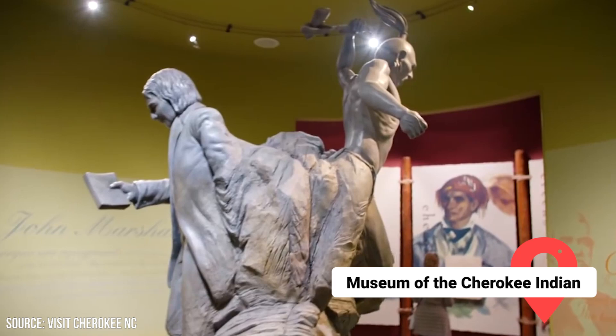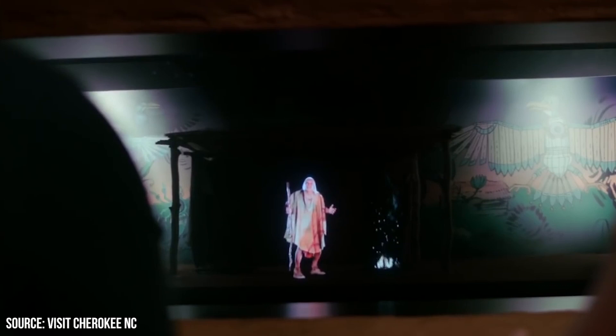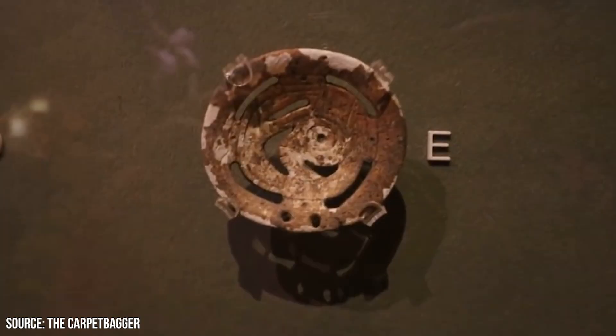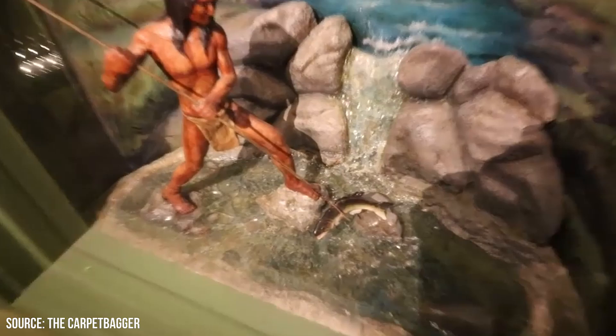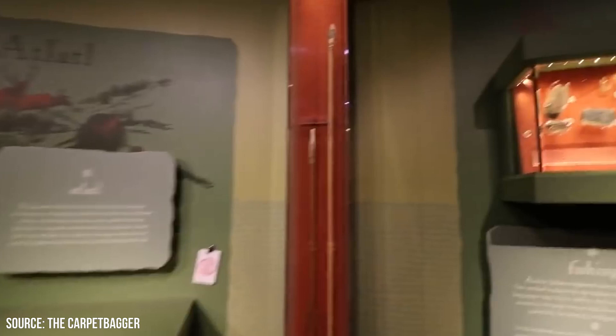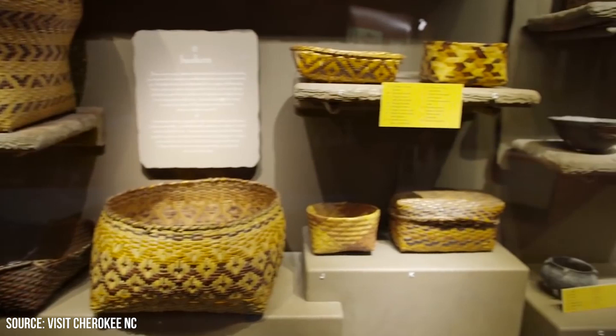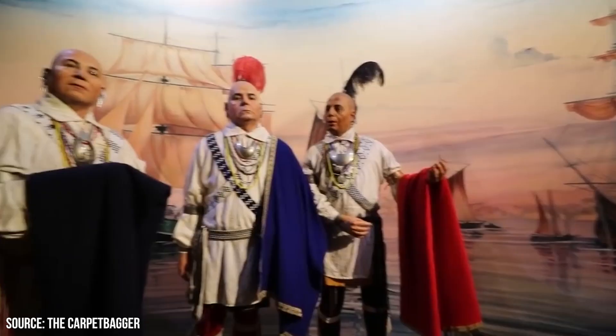Museum of the Cherokee Indian: USA Today put this museum on its list of the 10 greatest Native American experiences. Opened in 1948, it now houses thousands of years of artifacts, photos, videos, animations, music, figurines, and more. Exhibits for children have pop-up books, graphics, animations, and effects. You can also participate in the trail hike held by the Native Eastern Band, and workshops to learn native skills. Buy crafts from the gift shop, or take your picture with the stone carving outside before you leave. The museum opens every day at 9 but is closed on major holidays. Admission is $12 for adults and $7 for children aged 6 to 12.